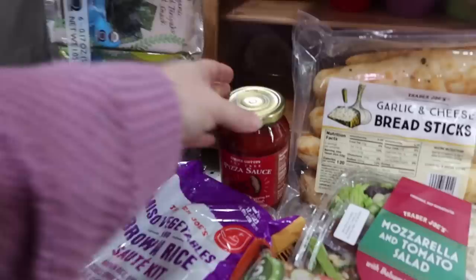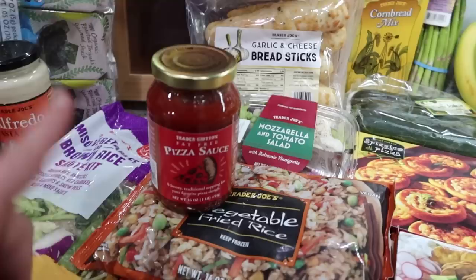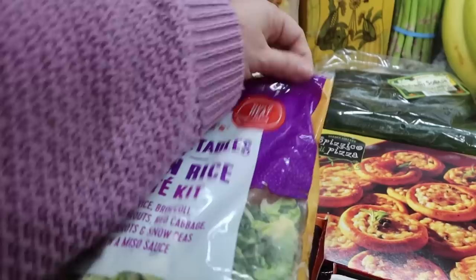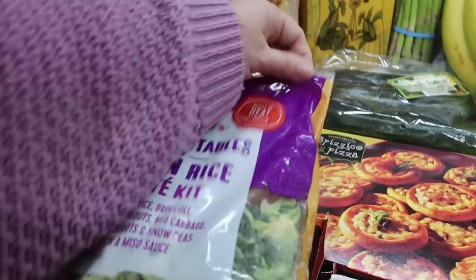I got some pizza sauce. We have a bit of shredded mozzarella cheese in our refrigerator that's been in there for a little while, so I thought I know a way to use that up - we're gonna make some pizzas one night for dinner. So I went ahead and picked up the pizza sauce so we'll already have that on hand.